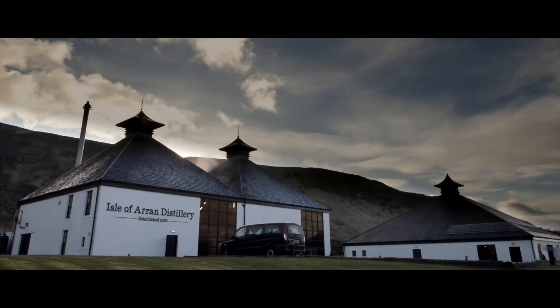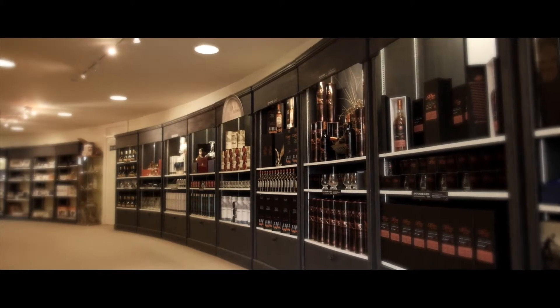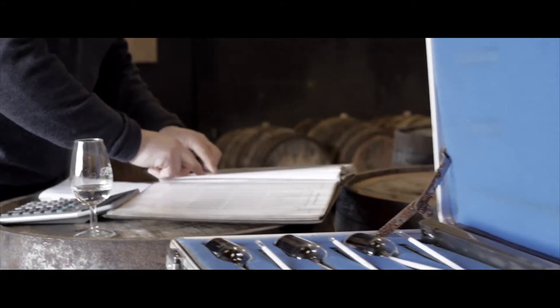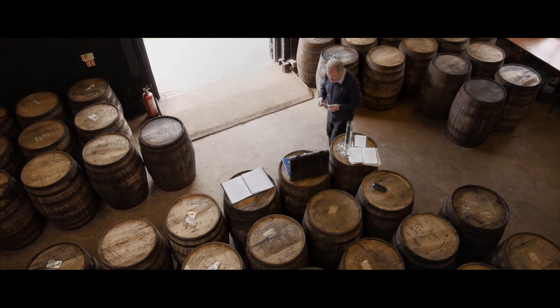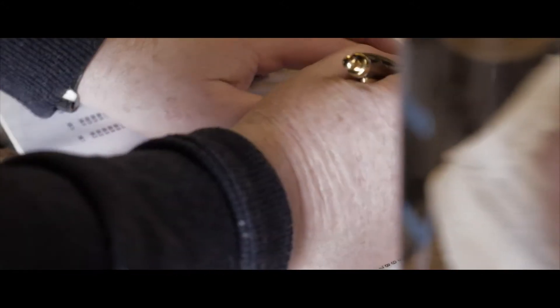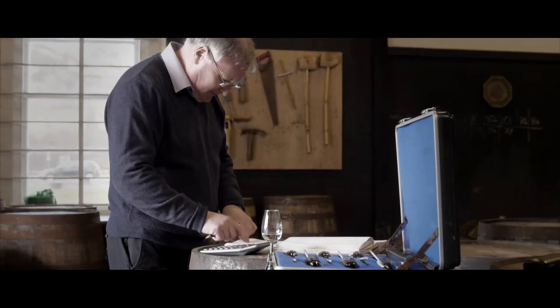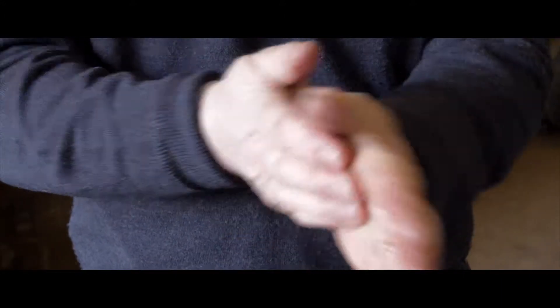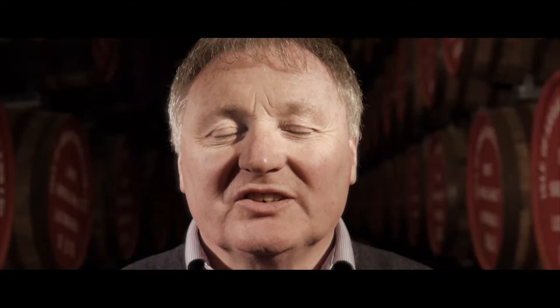Our focus is simple: produce the finest Scotch whisky with the purest of methods. Meet distillery manager James McTaggart. Every day he patrols the floor — looking, nosing, recording. To become a good whisky distiller, it's experience. And most of the things you come across, the aromas and things you get in whisky, remind you of your childhood — the smells that used to be in your home kitchen.